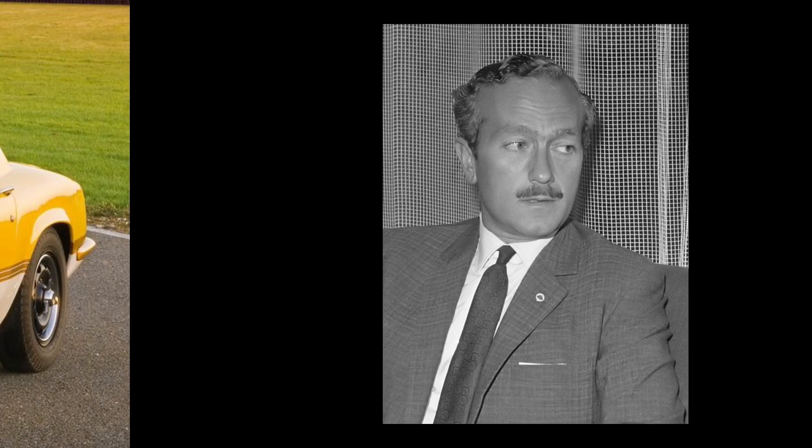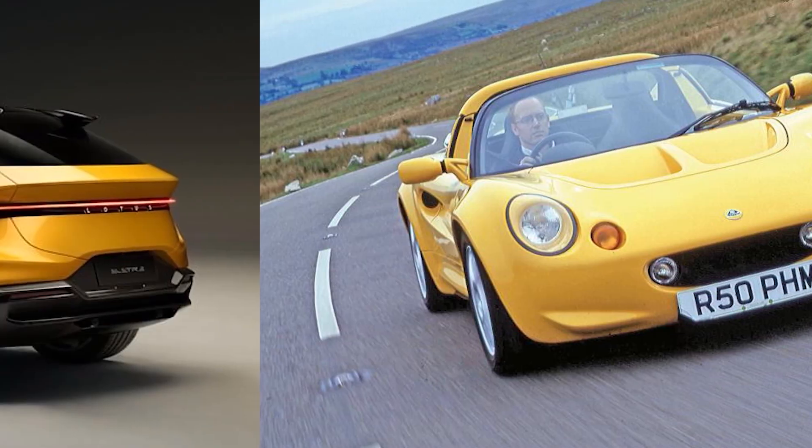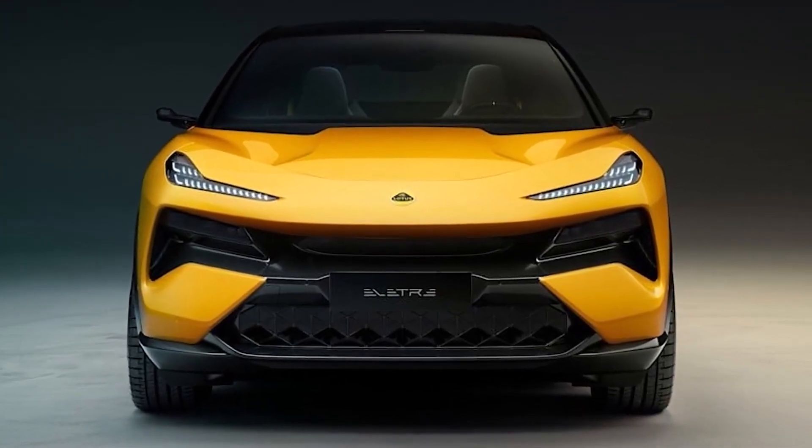Lotus, the iconic British automaker known for its lightweight sports cars that are made with only one thing in mind — performance — is said to make a major shift from a maker of sports cars to a full line automaker that will eventually only sell electric vehicles.